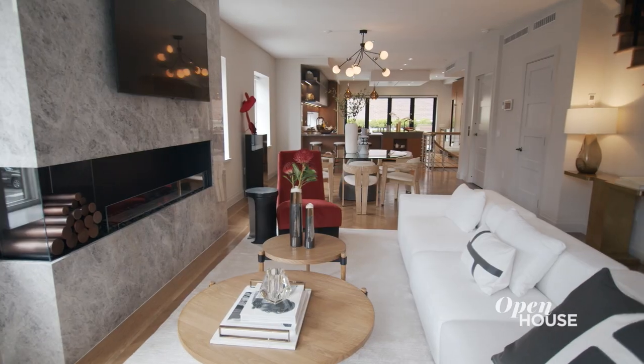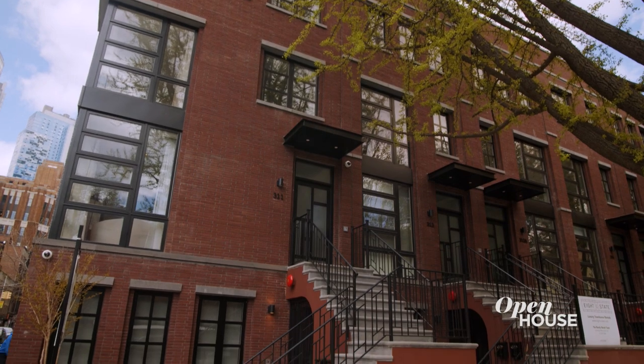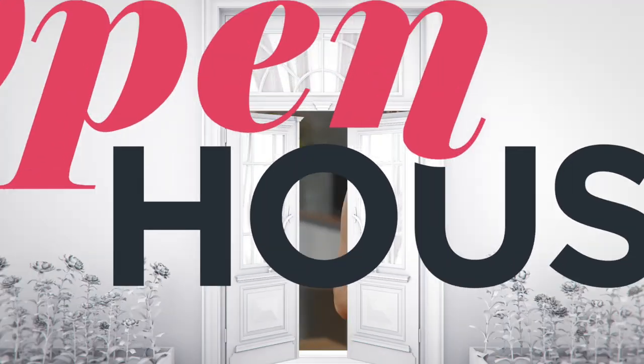We really hope you enjoyed taking a look at our modern take on the traditional Brooklyn townhouse. Thanks so much for coming. Thanks for watching — if you like what you see on the show, be sure to subscribe to our channel. We have so many more beautiful homes to share.